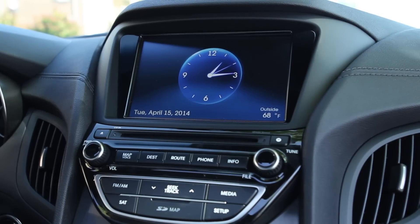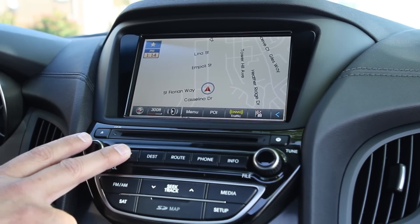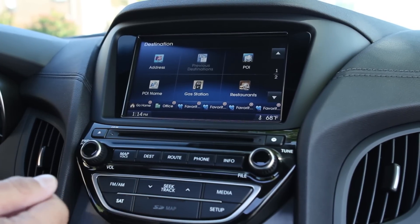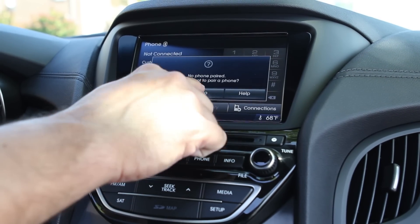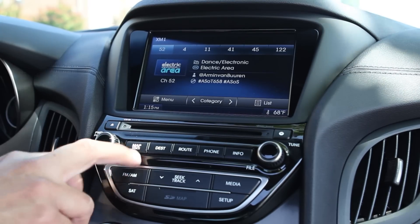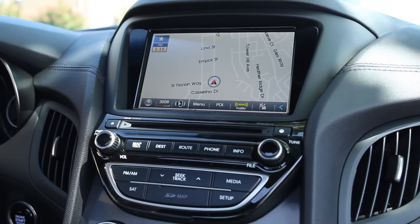This is what the nav looks like. Really simple — it's a touchscreen. You can put a destination in anytime, find gas stations, restaurants. We don't want to pair a phone right now. If you need to go back to the map for any reason, just hit map voice — right there. Really simple, very easy.